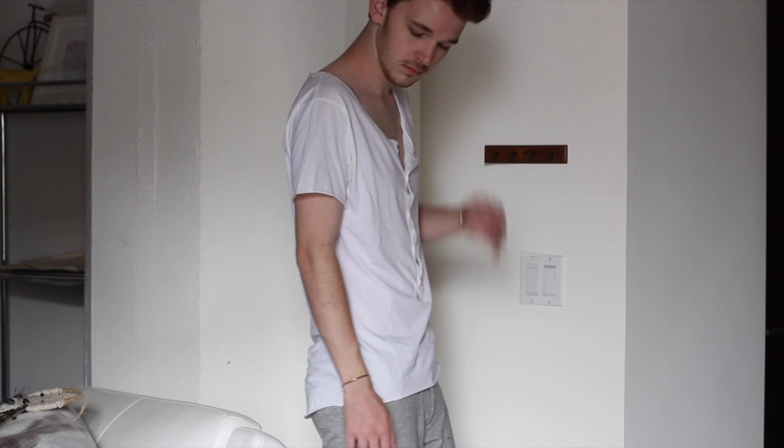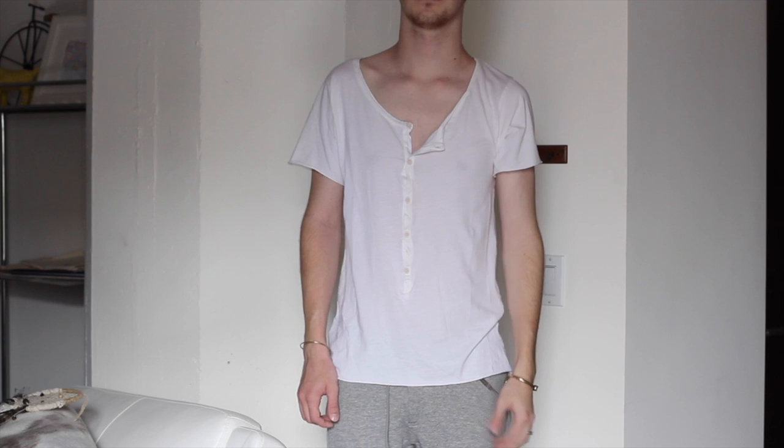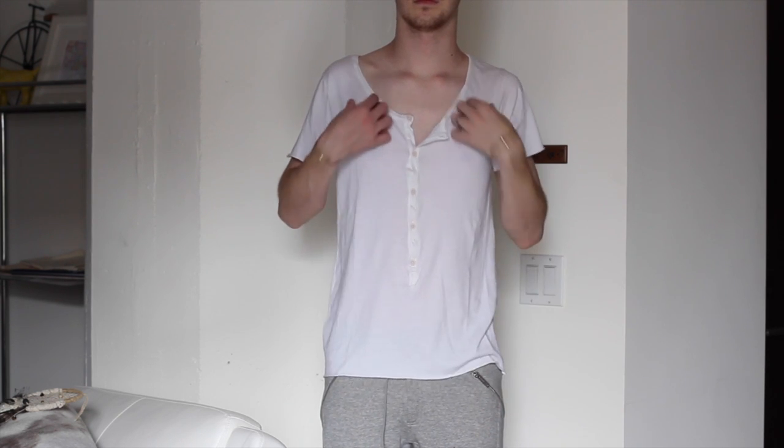The second shirt is one I'm pretty iffy on. I'm not 100% sure how I'm going to style it or wear it, but I thought it was a pretty good deal — it was only like $10 marked down from like $70 or something. It's this white one with buttons down the front. It's pretty basic and almost peasant-y slash pirate-y. It's just very flowy, and all the edges on it are raw, and I thought it was a pretty nice piece to layer with.